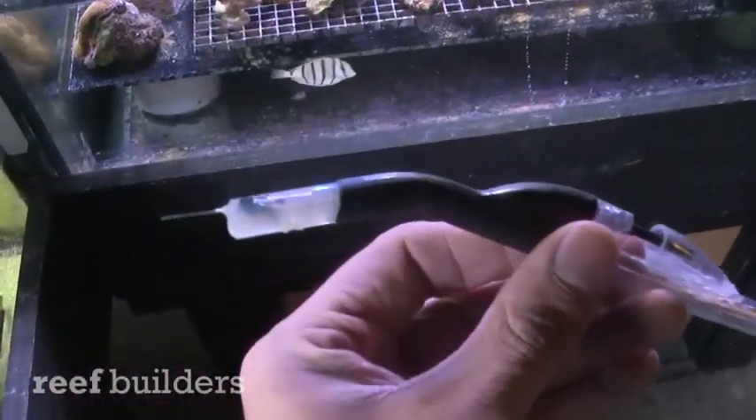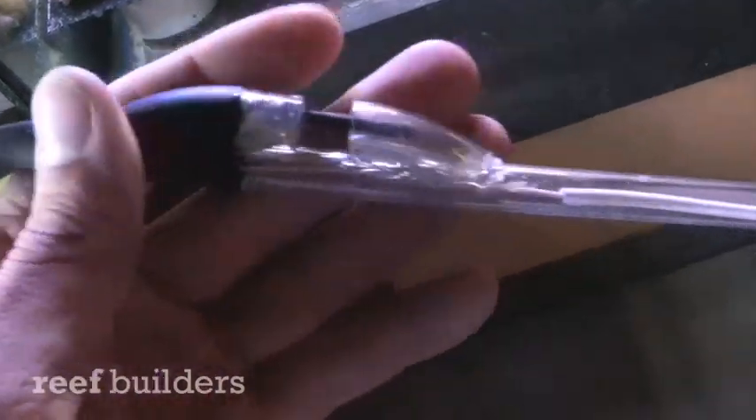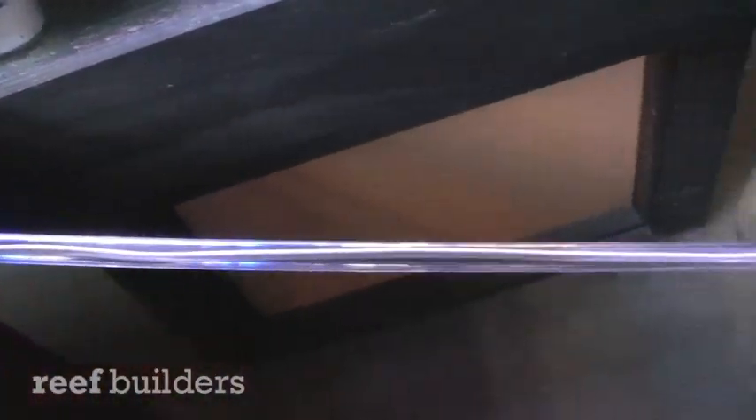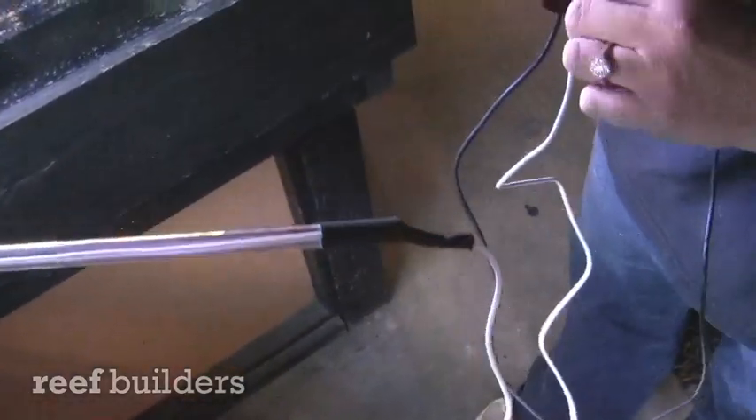We have the Aiptasia Zapper right here. Fine craftsmanship we have here. About two feet long? Yep.